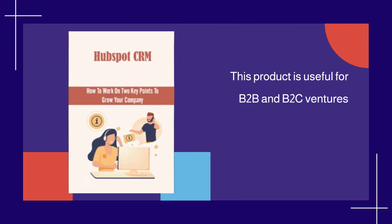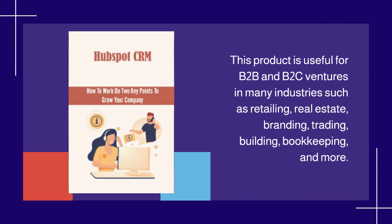This product is useful for B2B and B2C ventures in many industries such as retailing, real estate, branding, trading, building, bookkeeping, and more.